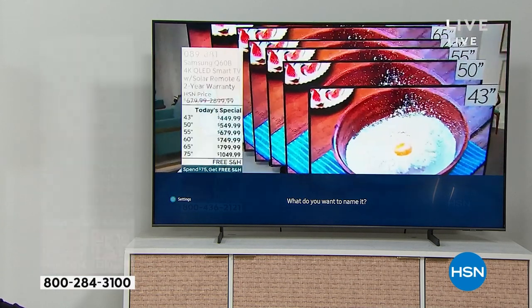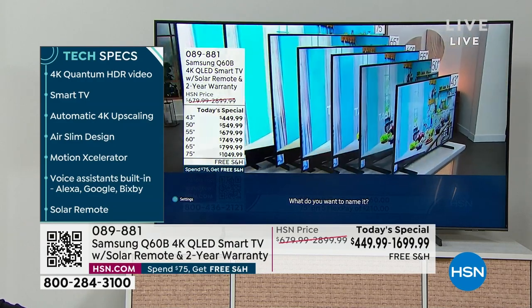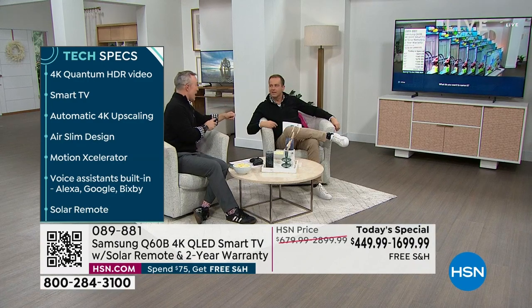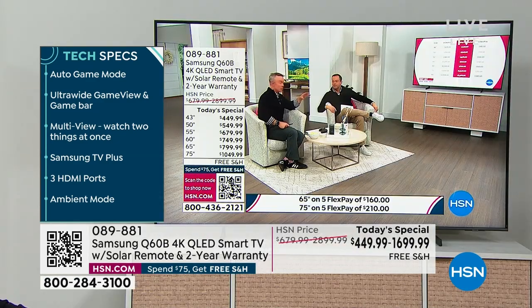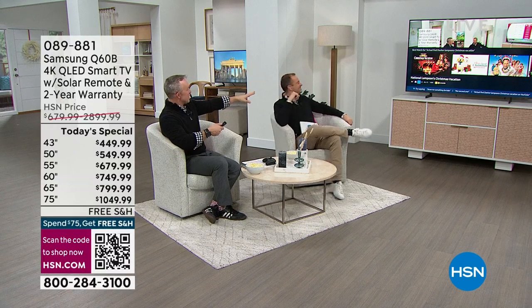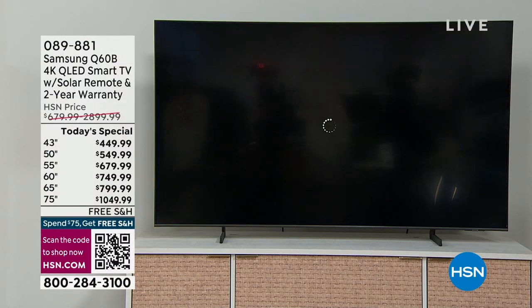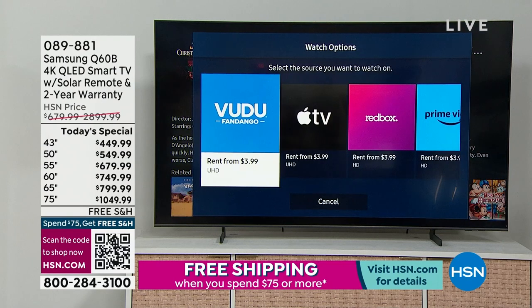Press the microphone button and just speak to the television. You can use Alexa, Google, or Bixby — whatever you prefer. Before, you had to be all-in with one ecosystem, but now this TV adapts to what you have and even to your phone. You can screen-mirror from Apple devices and computers. I said 'Find National Lampoon's Christmas Vacation' — boom, it found it. Imagine trying to spell that out. It found the movie faster than it takes to make popcorn.